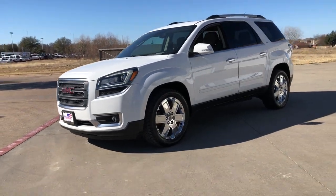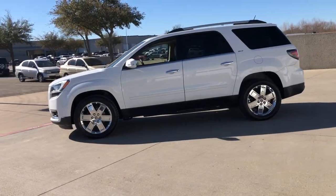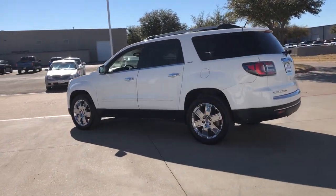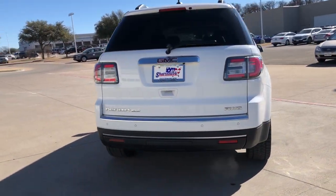You will be amazed by this 2017 GMC Acadia. This vehicle still has fewer than 60,000 miles on the clock, so it won't last long. Prepare to take your driving pleasure to new heights and enjoy the best of modern efficiency and style.